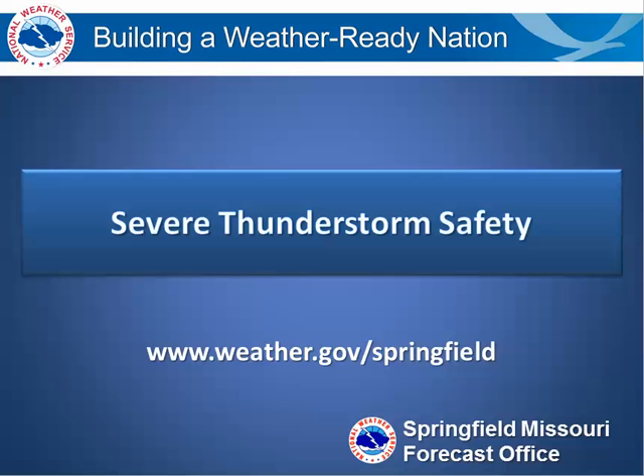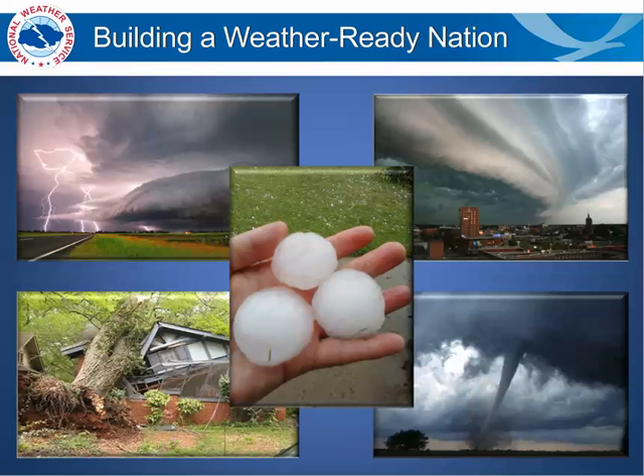Thank you for joining us for this topic for Severe Weather Awareness Week. We'll be talking about severe thunderstorm safety. Here in the Ozarks in southeast Kansas, we see a lot of different types of severe weather, including lightning, strong gusty winds, large hail, and some tornadoes.